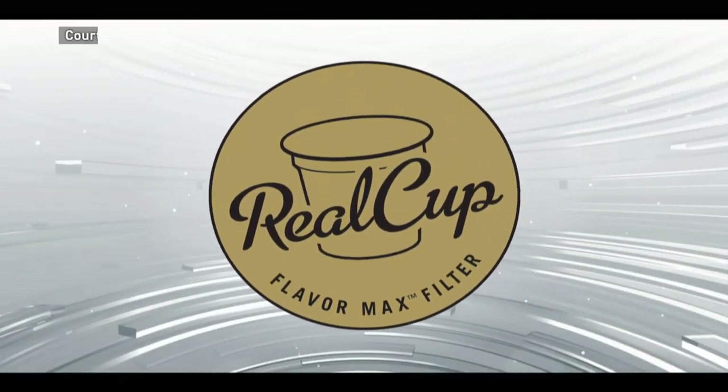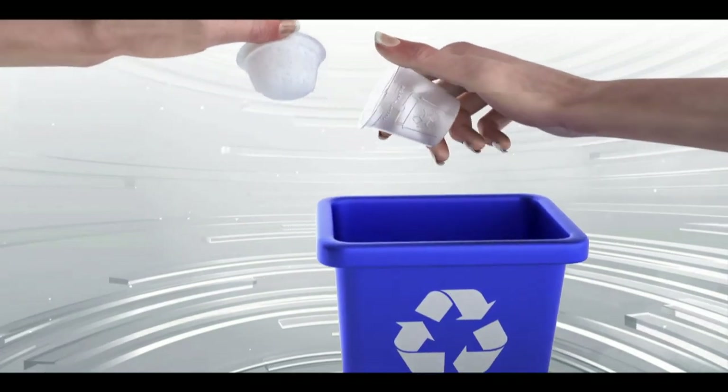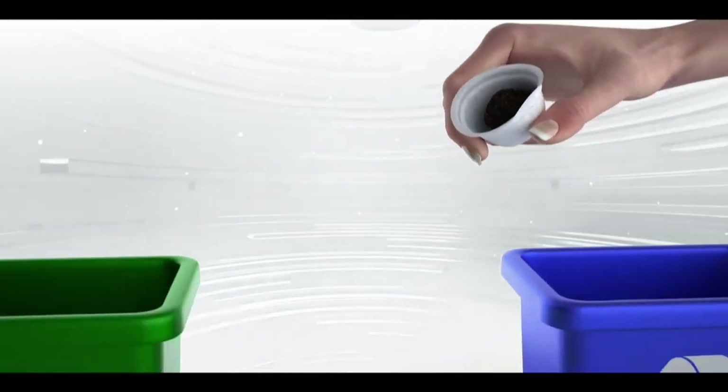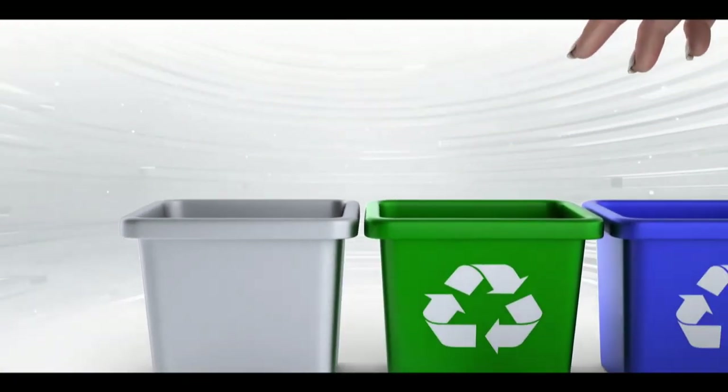This Ontario company says all its single-serve coffee will be packaged in an easy-to-take-apart eco-cup by early next year. In many communities the plastic portion can be recycled, though two pieces of it will still end up in the trash.